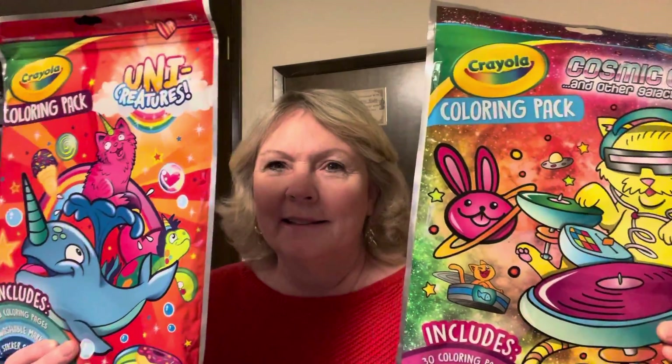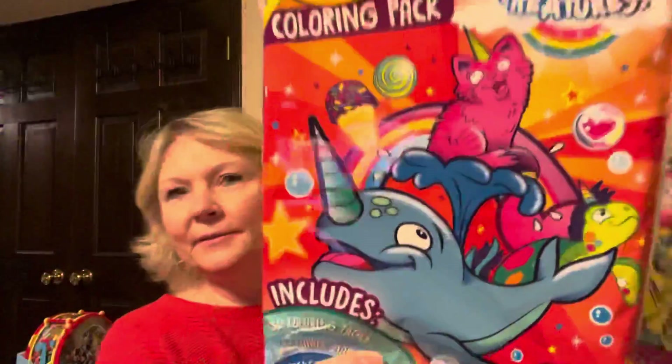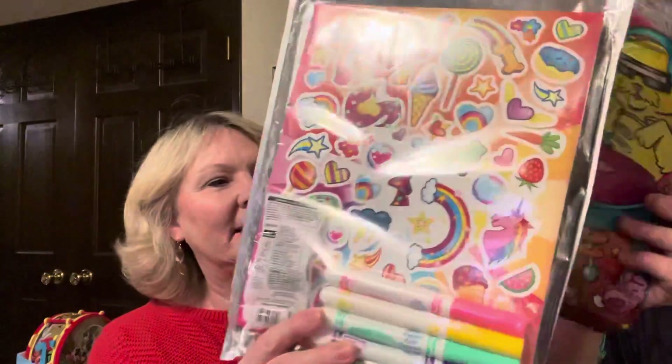I got these two coloring packs — Cosmic Cats and Unicreatures. They're just a fun coloring pack that comes with markers and stickers.